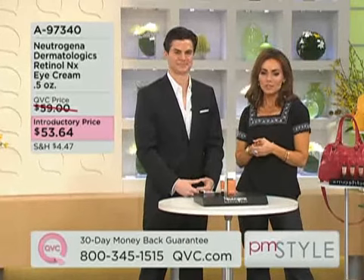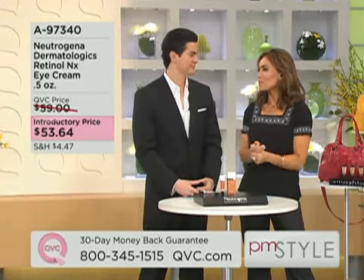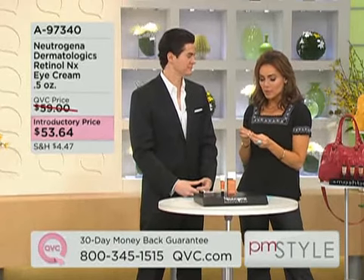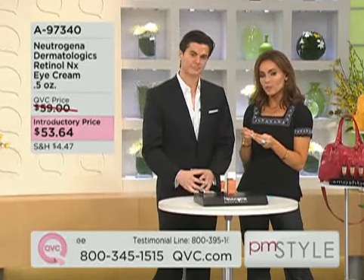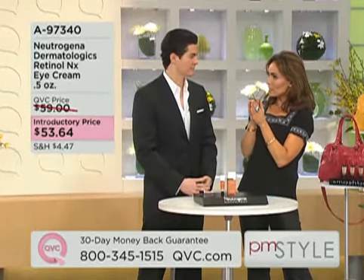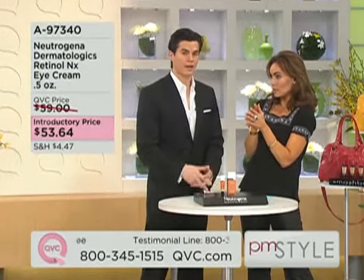Dr. Will Kirby is a board-certified dermatologist. We know him from a lot of our favorite shows like Dr. 90210 and the list goes on and on. But you have partnered with Neutrogena on the Neutrogena Dermatologics line, and this is a line that is a different approach than Neutrogena normally takes.